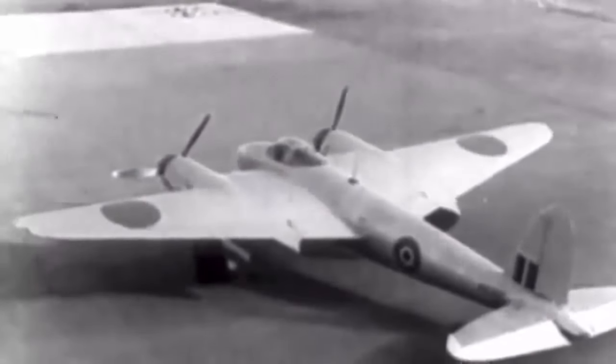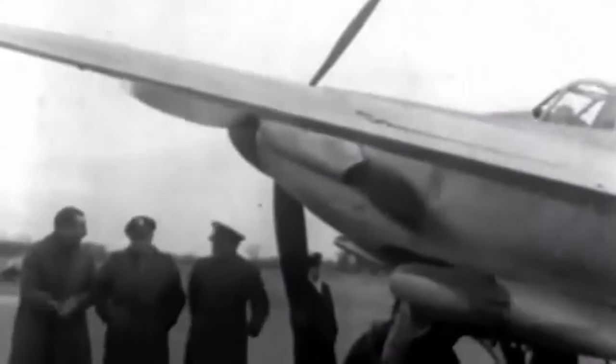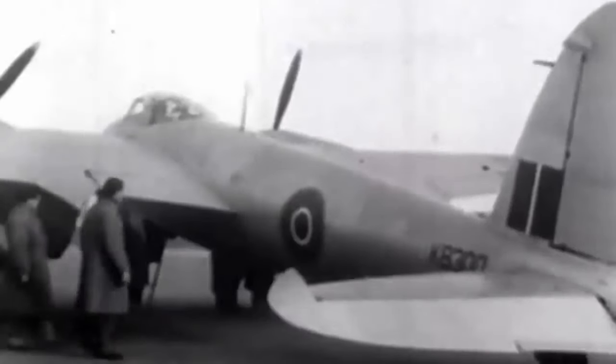With the twin-engine DH-98 Mosquito multi-role aircraft, the RAF held a substantial advantage against Germany during the war. Due to its wooden build and twin Rolls-Royce Merlin engines, the Mosquito could operate at heights of 8,000 to 9,000 meters, attain speeds of 430 to 600 kilometers per hour, and carry a 2,000 kilogram bomb load. The Mosquito completed low-to-medium-altitude daylight tactical bombing and high-altitude night bombing missions, notably the bombing of Cologne, where the Mosquito's strength and speed overpowered German defenses.